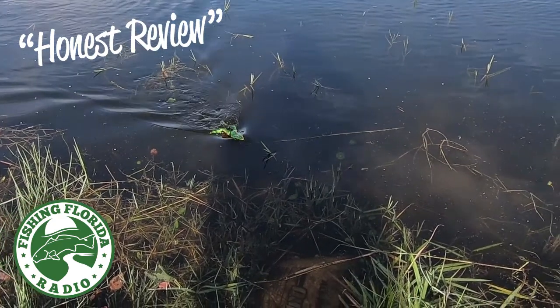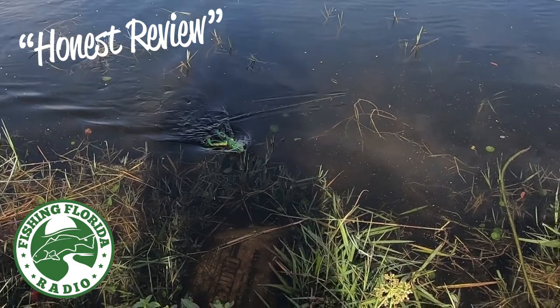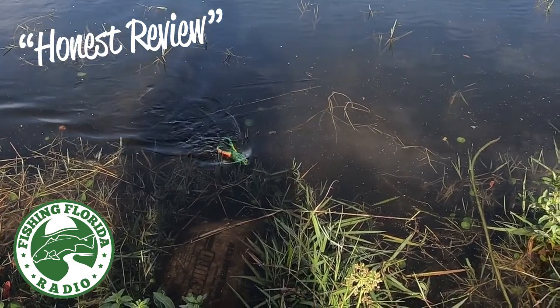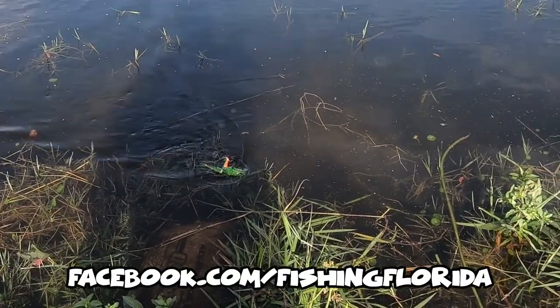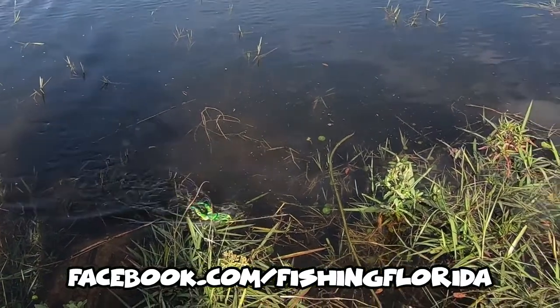For more information, check out westonfishing.com, or you can check us out at fishingfloridaradio.com. Saturday mornings you can catch us live on facebook.com/fishingflorida. Good luck, check it out, and until we see you again, get your fish on!